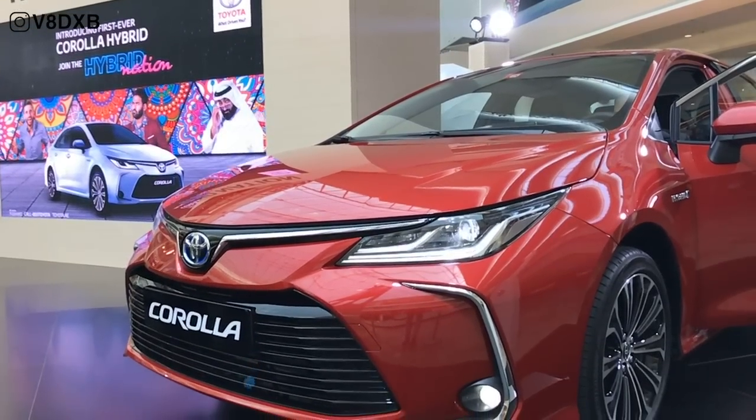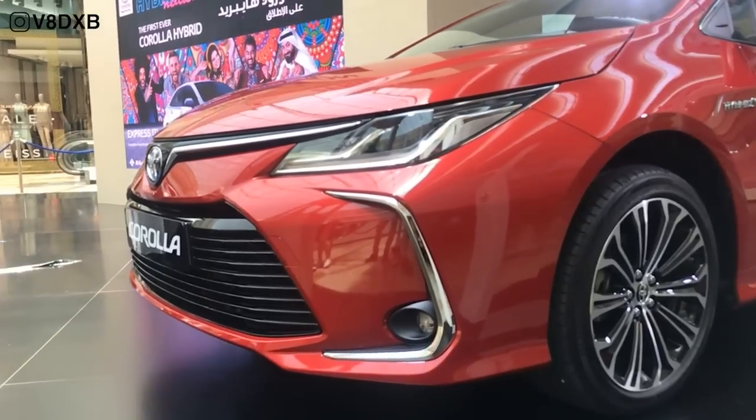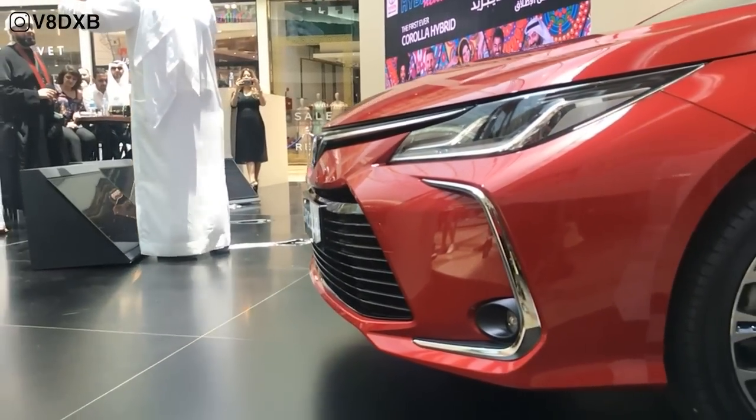Welcome to V8 DXP. Today we are at the launch event and first look of the 2020 Toyota Corolla in Dubai.